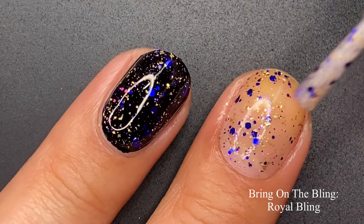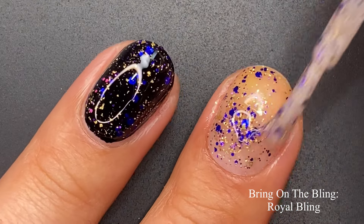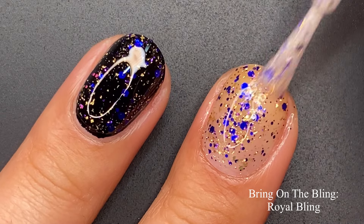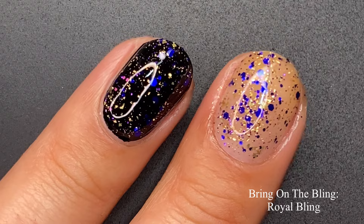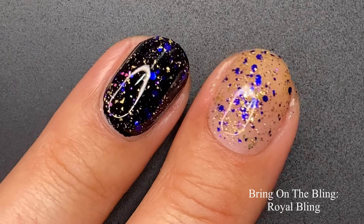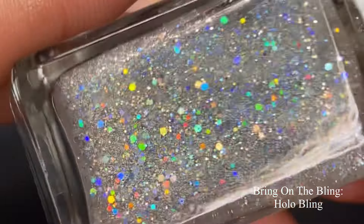On the second coat, this one built up beautifully on its own — you can definitely wear it on its own. You can wear all of these on their own honestly; nail polish doesn't have any rules. I kept the black base with just one coat and thought it looked beautiful.